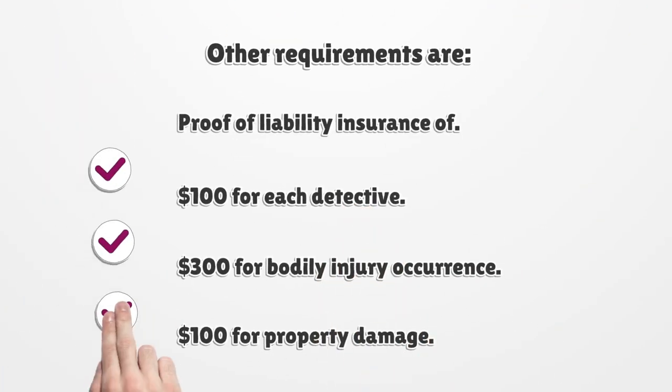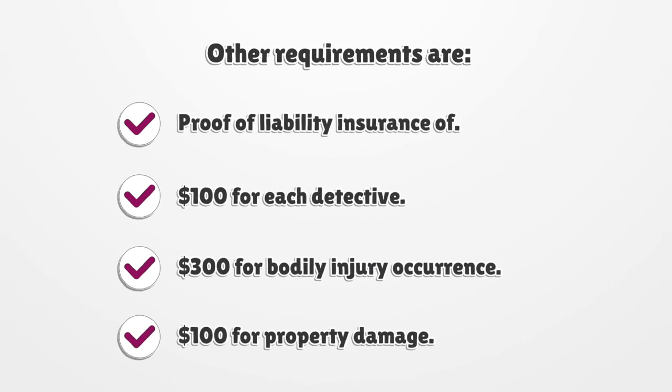Other requirements are proof of liability insurance: $100 for each detective, $300 for bodily injury occurrence, and $100 for property damage.